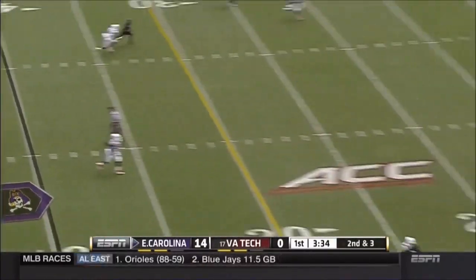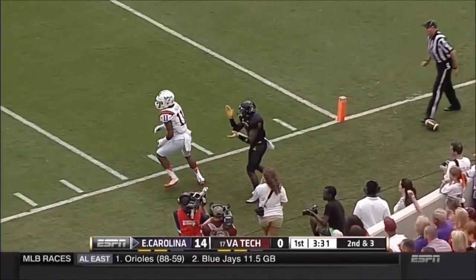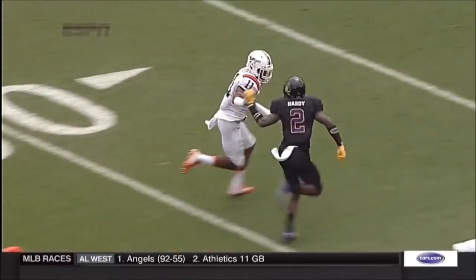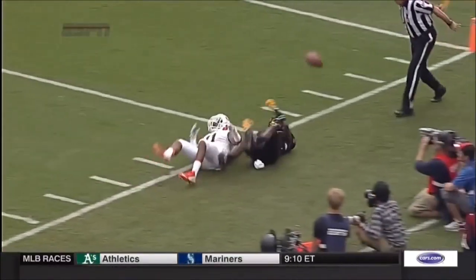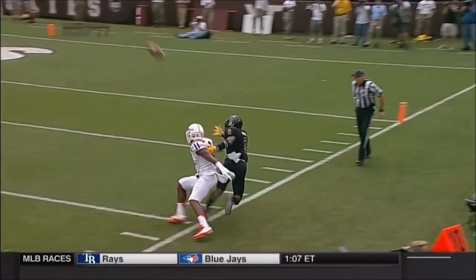Carden goes deep — single coverage with Fuller — and there's a flag. Hardy had a couple jabs toward the defender Kendall Fuller, who just ran it right out of bounds. If you do that, that's a penalty — pass interference, defense.